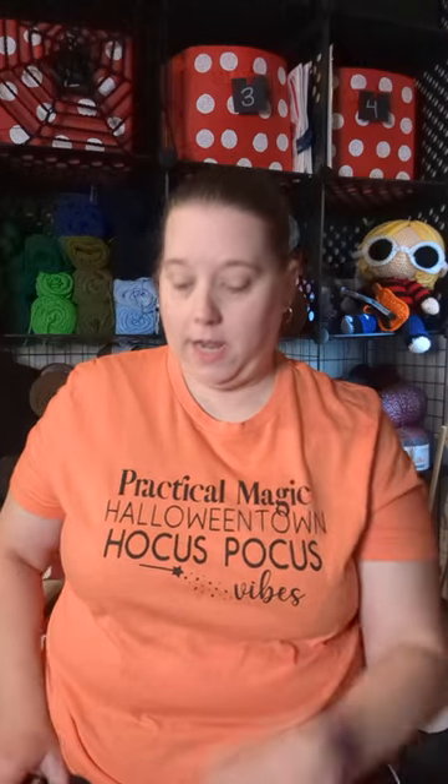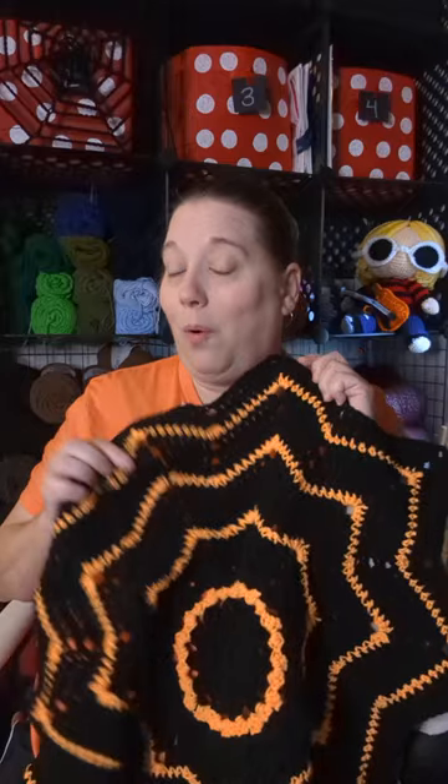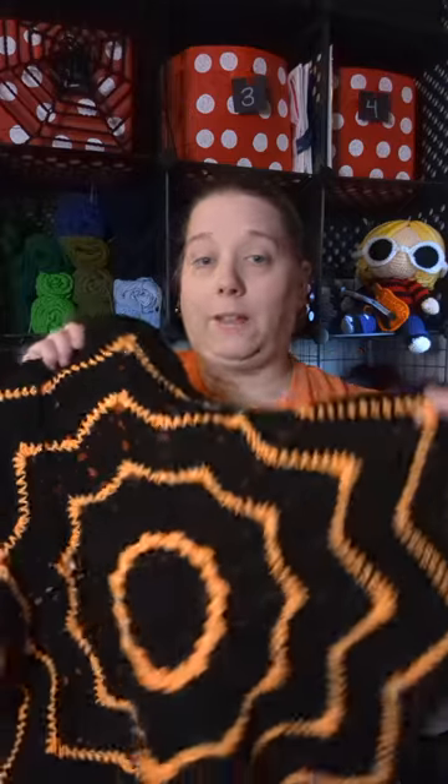Those of you that watched my recent video that uploaded on Monday, I went with the orange yarn when we were shopping at Michael's. I couldn't decide between red or orange for the spiderweb blanket that I want to make.